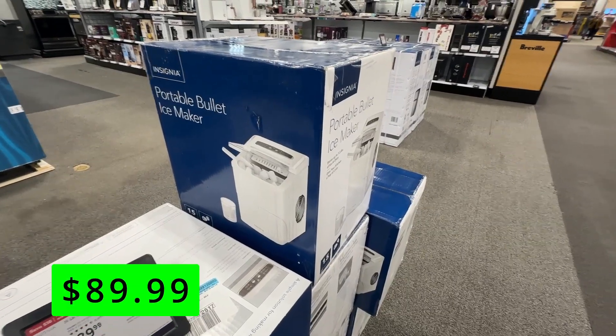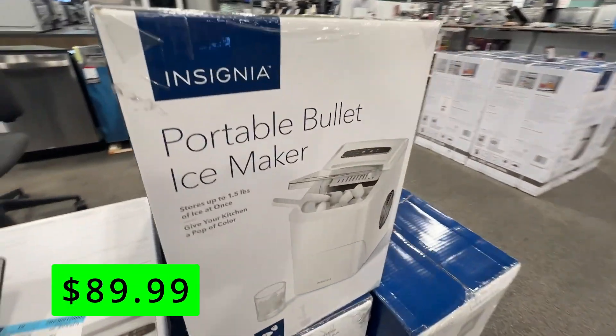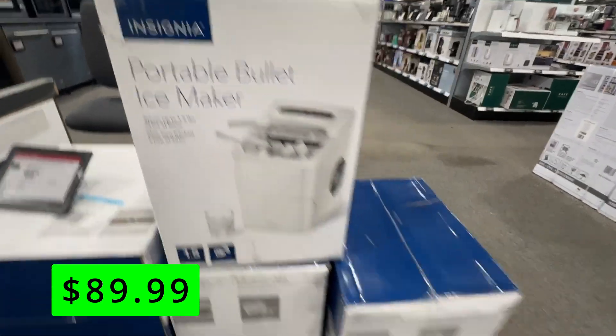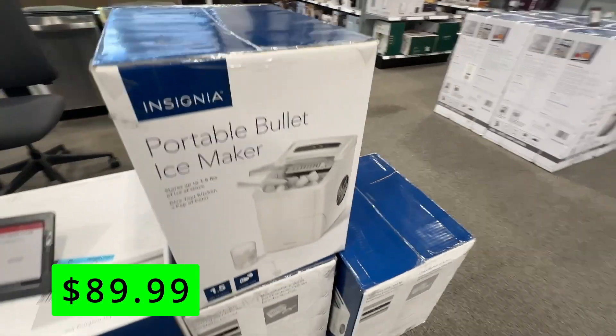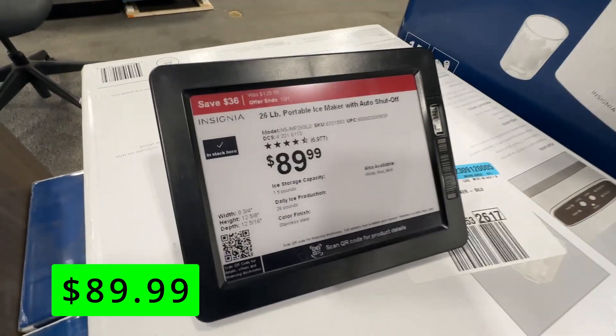A couple of other things Best Buy had on sale. Here's an interesting one — the Insignia Portable Ice Maker, great for parties or anywhere you need a separate ice area. This one is $90, which is $36 off.